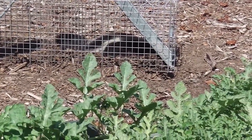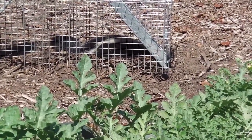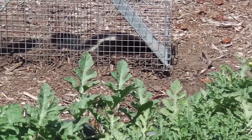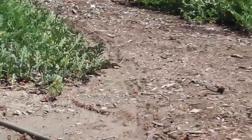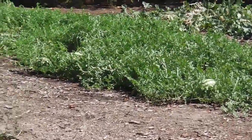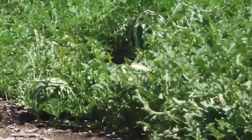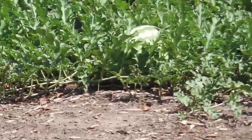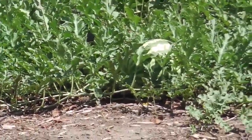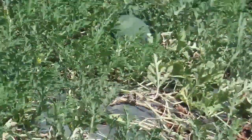And the melon patch — this is the watermelon side, and that's where I'm most concerned. The cantaloupes are pretty much done for the season, but over here there's some crimson sweet melons. As you can see, there's some over there, and they're still on line, and they're nice, big, fat, juicy ones,